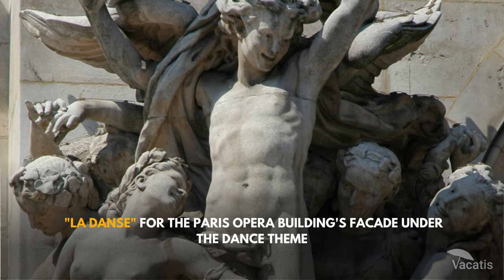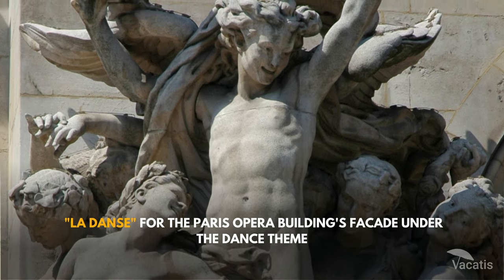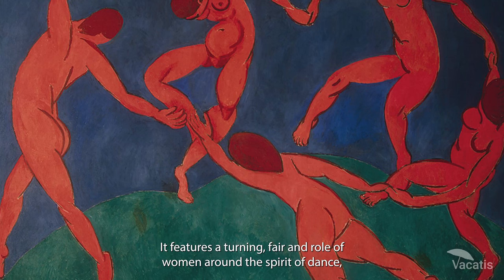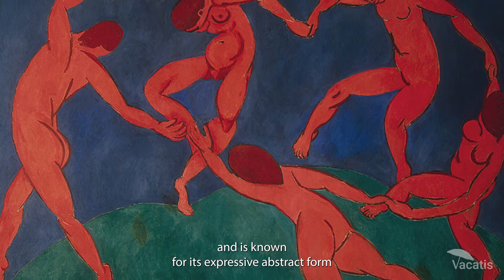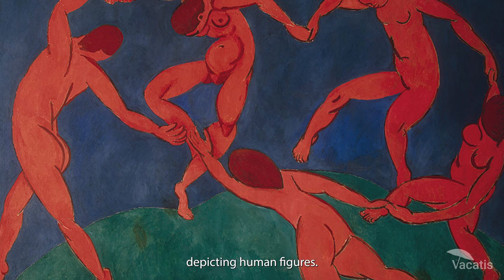Jean-Baptiste Carpeau created the modernist sculpture La Danse for the Paris Opera Building's facade under the dance theme. It features a turning farandole of women around the spirit of dance and is known for its expressive, abstract form depicting human figures.